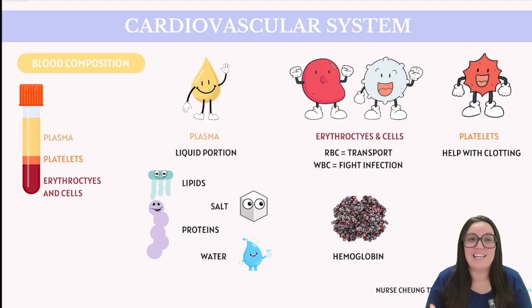Blood is made up of all kinds of really interesting stuff. Take plasma for example — plasma is the liquid portion of our blood, basically a cocktail of water, proteins, salts, and lipids. Our red blood cells are responsible for transporting gases, and our white blood cells help fight off infections. Platelets are the unsung heroes because they help the blood clot whenever we scrape our knee. Hemoglobin, an iron-rich protein in red blood cells, gives blood its signature red color.